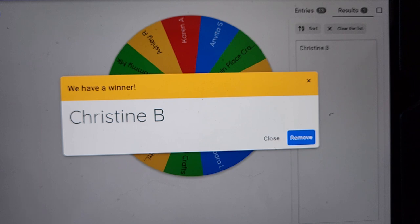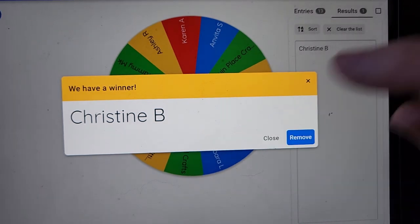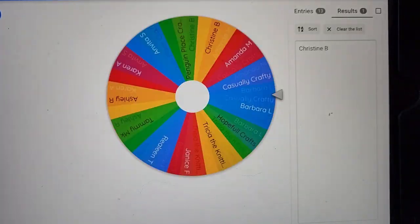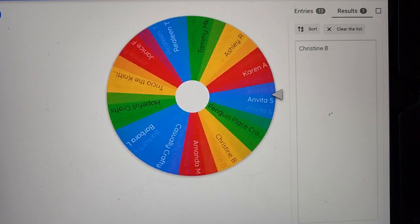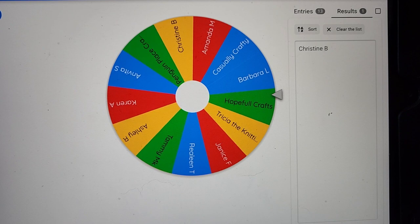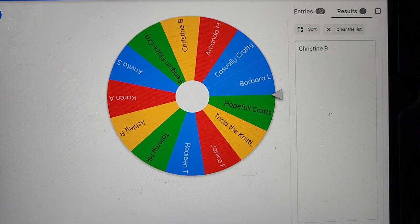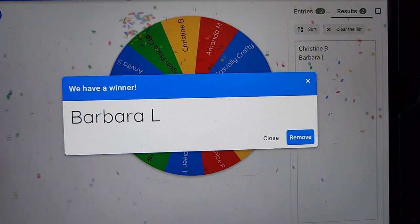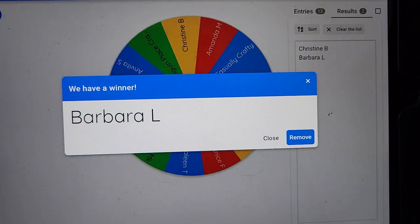Our second prize is a $10 gift voucher or a $10 patent prize, depending on what you choose. Barbara L — Barbara, you've won yourself a $10 patent prize. Drop me an email and let me know what you want. It could be a gift voucher — just let me know and we'll discuss it over email.